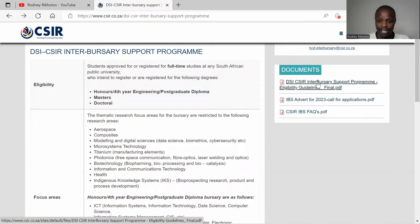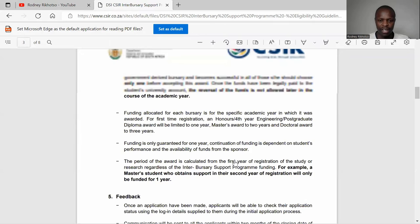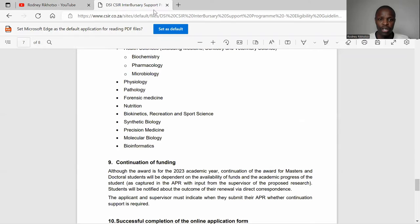Importantly, make sure that you read the guideline document. You can click on it here, and it will give you an overview of everything about the bursary — what they need, the age limits, the programs they offer, their focus areas, and what is most important to them.